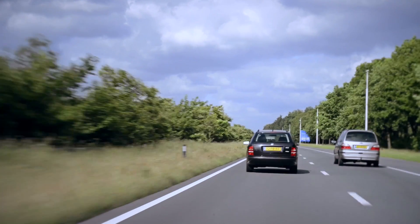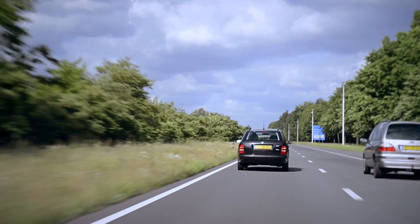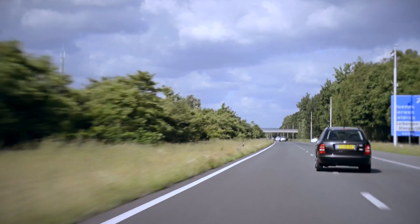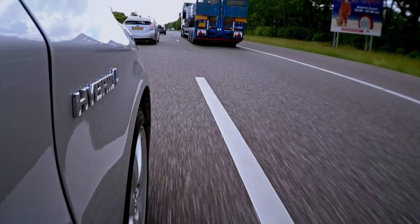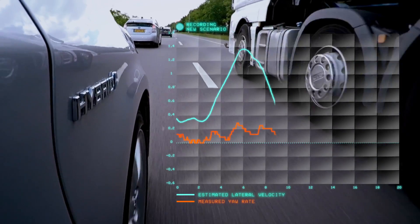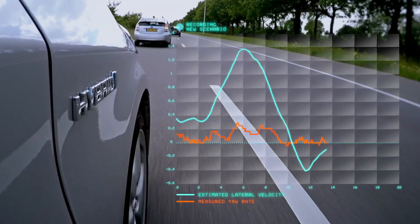We even recorded all camera and Wi-Fi communication by the roadside units positioned every 100 meters along the A270 highway. The recorded data provides very valuable information on typical scenarios that occur on the public road.